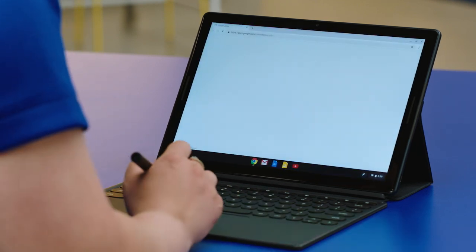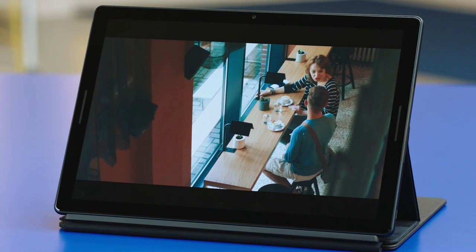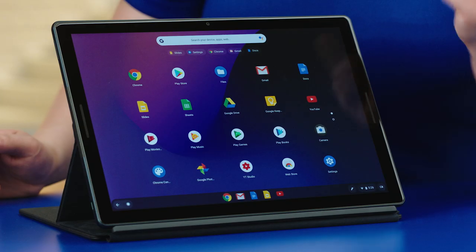The Pixel Slate might look like it's just work, but it has amazing audio and a great display. I can binge-watch episodes on it, and the front-facing speakers make it sound like surround sound. It sounds awesome.